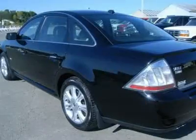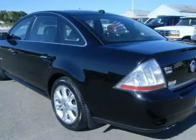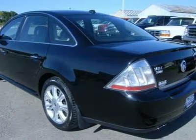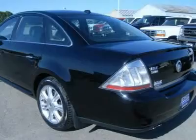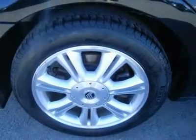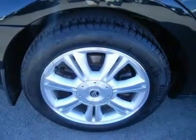Sirius satellite radio capabilities, power heated mirrors with memory, Pirelli 4-season P225/55 R18 tires, 18-inch factory aluminum rims, power pedals, keyless entry, driver's side door code entry, stained aluminum grill.